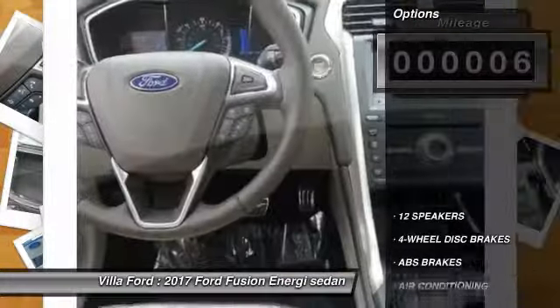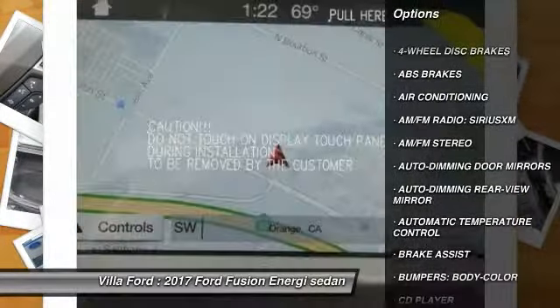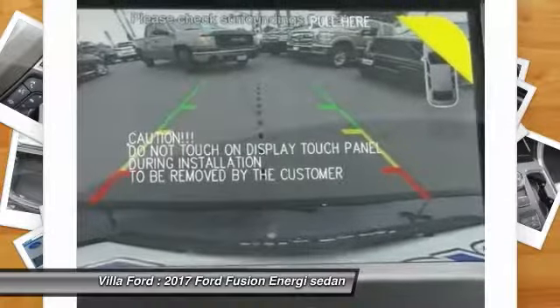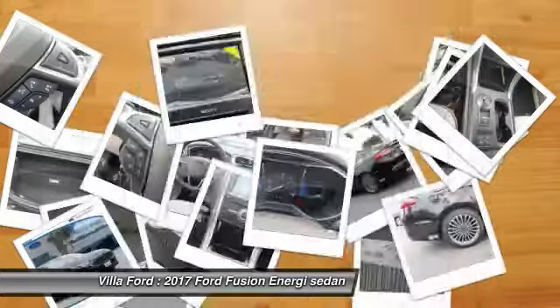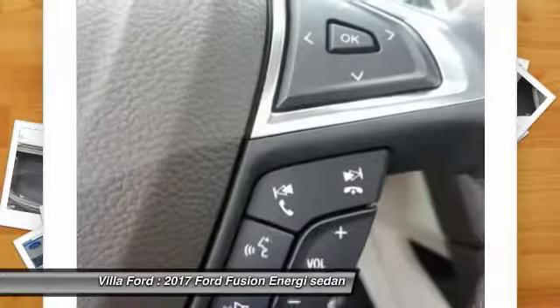Here are some of this vehicle's great options: traction control, power passenger seat, dual airbags, air conditioning, power steering, four-wheel disc brakes, AM-FM stereo radio, trip computer, fog lights, and electronic stability control. This beauty is sure to make you the talk of the neighborhood, so call or drop in for a test drive today.